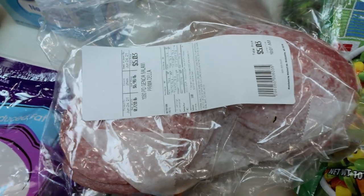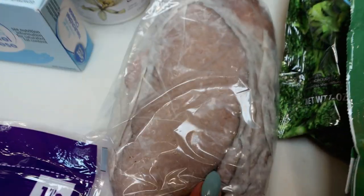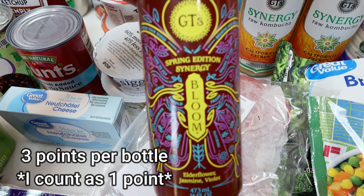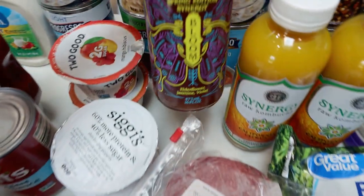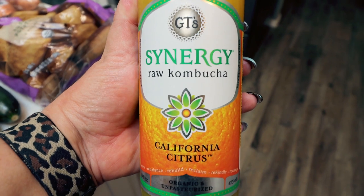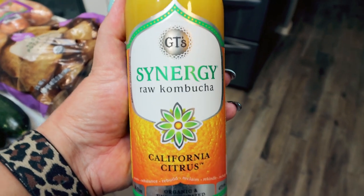For Troy's sandwiches this week, we're going to do a roast beef and salami mix — three quarters of a pound of Genoa salami and three quarters of a pound of roast beef. I decided to change up my kombucha flavors. I grabbed one of the Bloom because it's limited edition, and a new flavor I've never seen before — the California Citrus. It really looks like the consistency and coloration of orange juice, so I'm excited for this. I went ahead and picked up two bottles.